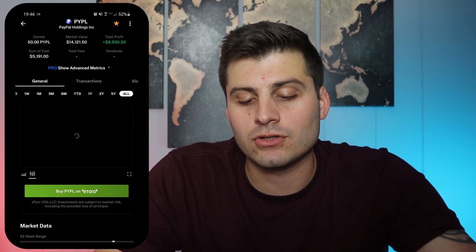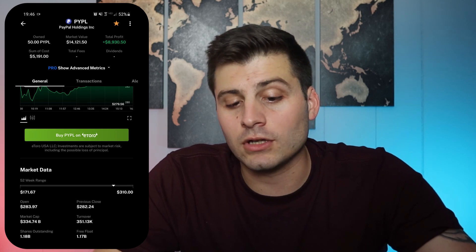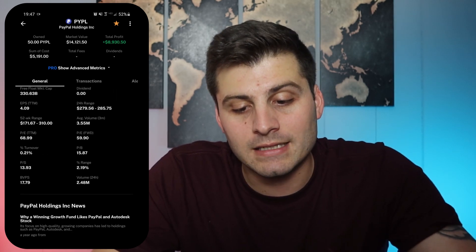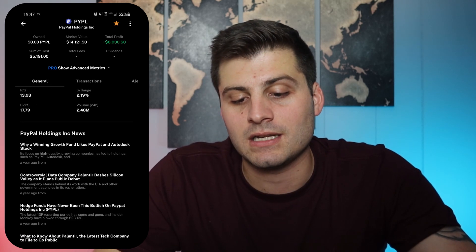If you click on one of the stocks, the general breakdown is really nice. So we've got PayPal trading at $282 — a nice little price chart. We can throw on candlesticks, go all the way out to all time, five years, or all the way down to one day. There's the recent day, or we could go back to the line chart. Looks like you can hook it up with eToro — they seem to have a deal with eToro. You've got market data below showing basic stats, and if you hit 'show more' you get more advanced stuff like price to book, price to sales. And there's news below too — pretty standard, but it's cool how it's all there.